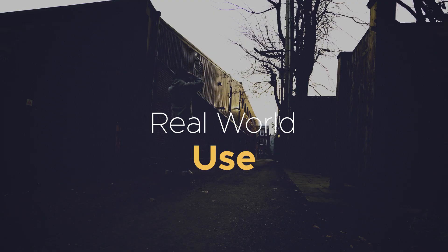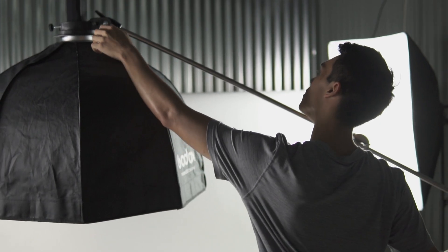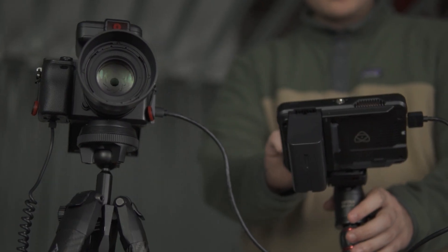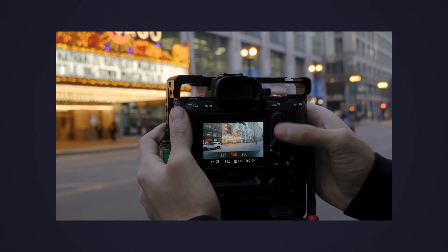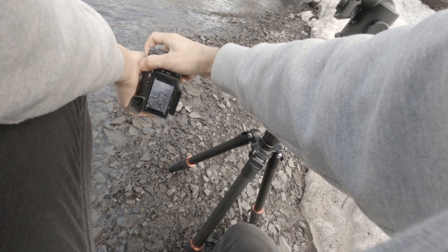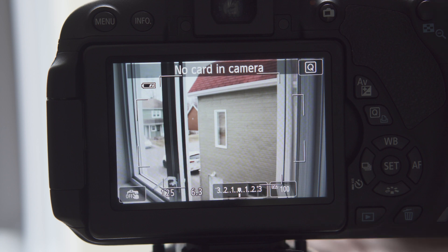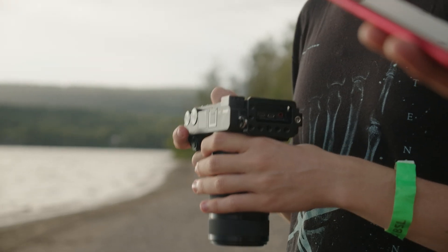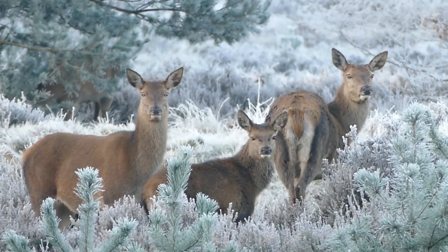In the real world, all these camera modes shine in certain situations. Manual is good when you have time on your side — shooting time lapses, product photography, or with an off-camera flash. Any studio environment is where manual really shines, and slower-paced work like astrophotography works well with it too. Essentially you trade speed for creative freedom with manual. Aperture priority is great for street photography or any situation where you don't want to fiddle with settings too much. Shutter speed priority excels when shooting sports or wildlife where you need a high shutter speed.